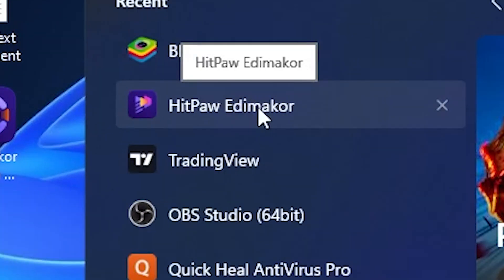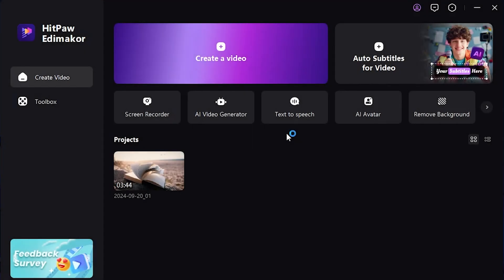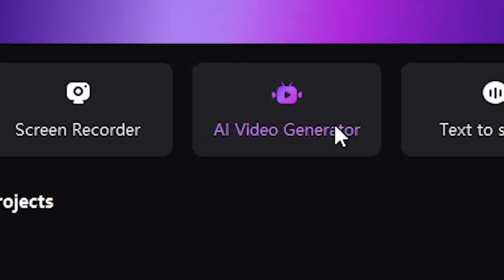Since I already have it installed, I'll open it directly. When you open the software, the interface looks something like this. Now I'll demonstrate the AI tools within this software. First, let's use the AI Video Generate tool to create a script for a specific topic.